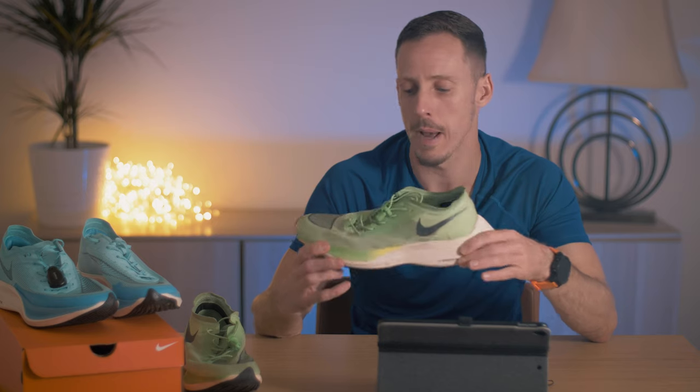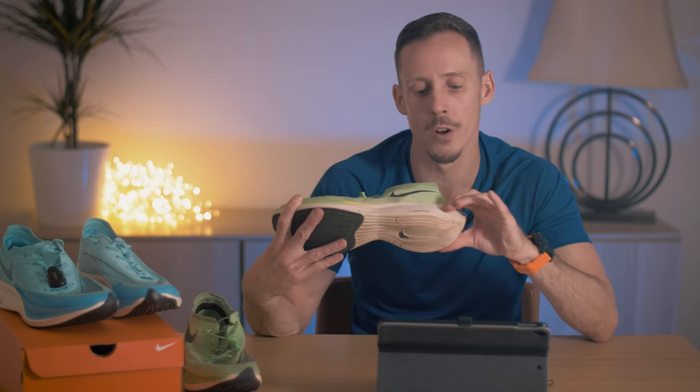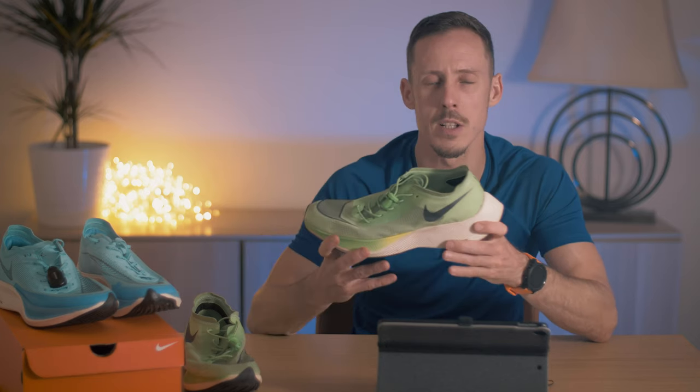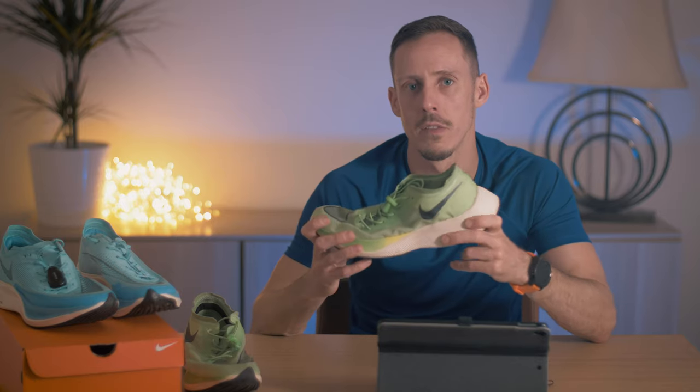They're the same weight as the genuine shoe, so there's no weight penalty, and they have the same stiffness. The foam is definitely different though — it's not the ZoomX foam, not as alive and spongy. It's a lot more dead, but they do have that rigidity.